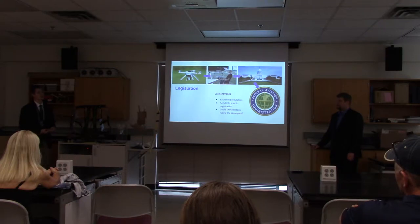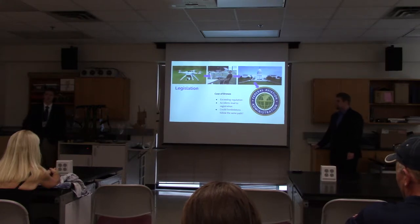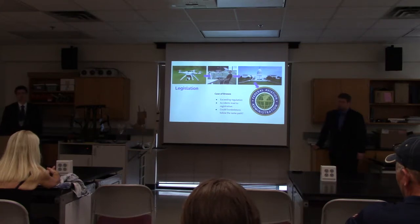When these accidents started to occur in public areas, the government began to look at this as a possible security risk. To address this, the FAA now requires registration of all drones purchased. With exoskeletons being newly developed technology, this brings the question: will people have to register exoskeletons, and how will you do that?